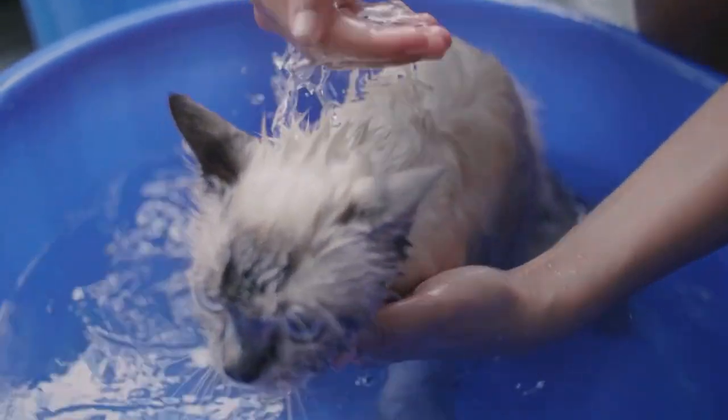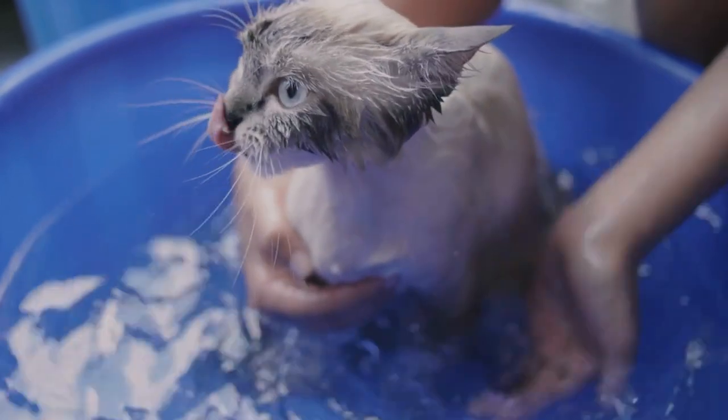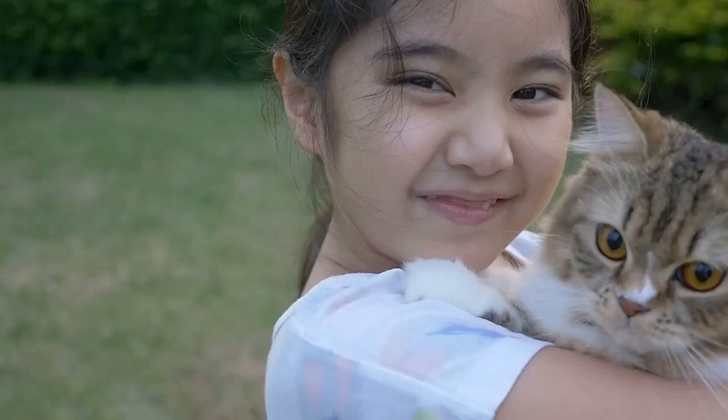Regular bathing is also necessary. Persian cats don't require baths as frequently as some other breeds, but regular showers are still needed to preserve the cleanliness of their coat. To avoid skin irritation, use a gentle cat shampoo and make sure to thoroughly rinse.